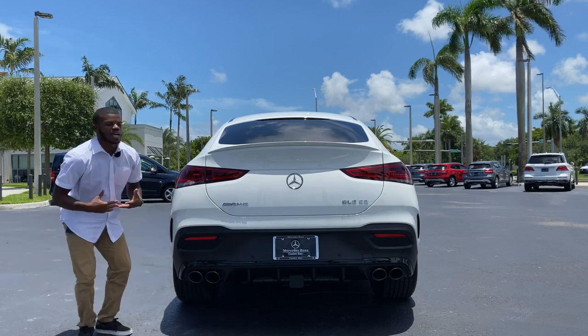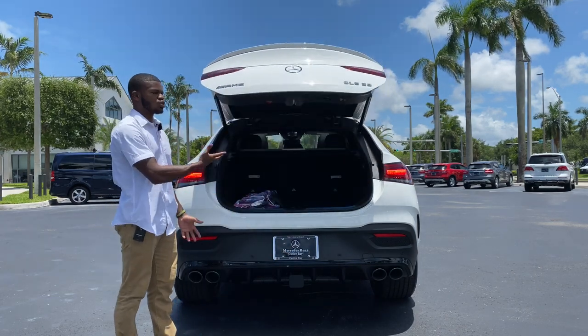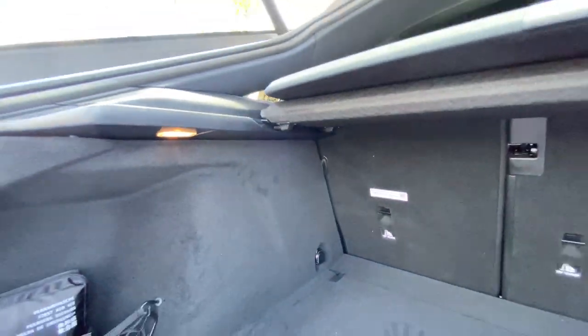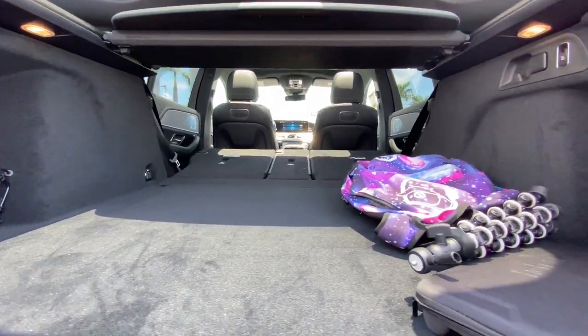Looking at the cargo area — if you have the key fob in your purse or pocket, you can kick your foot underneath and that will open the hatch, with a nice little chime as it opens. With all seats folded up, Mercedes says you get around 33.3 cubic feet of space, and when you fold everything down, you get around 74.9 cubic feet.